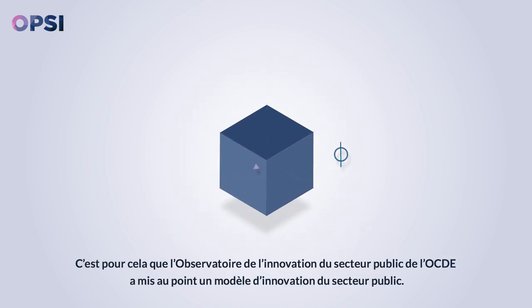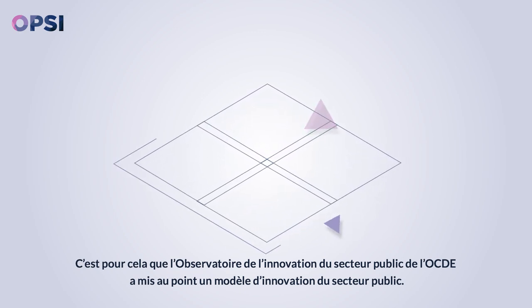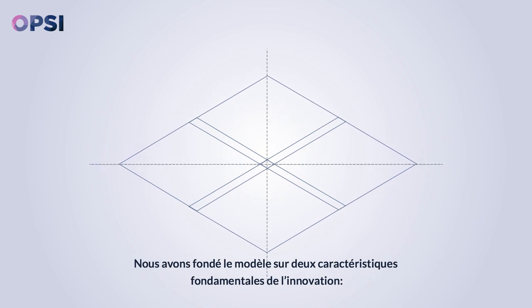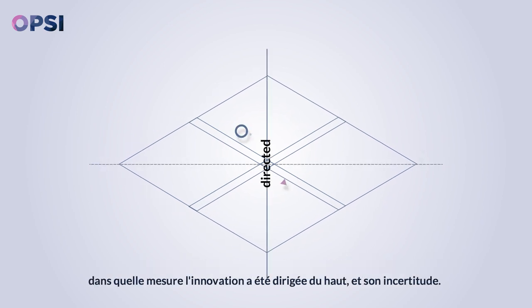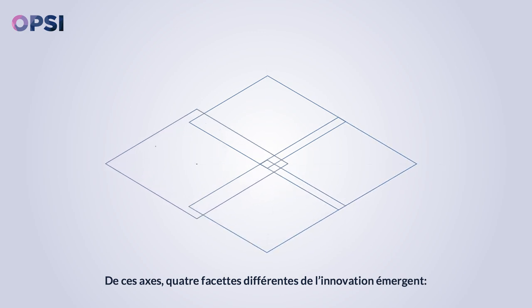That's why the OECD Observatory of Public Sector Innovation developed a public sector innovation model. We base the model on two core features of innovation: how directed it is and how uncertain the process is. From these axes, four different facets of innovation emerge.